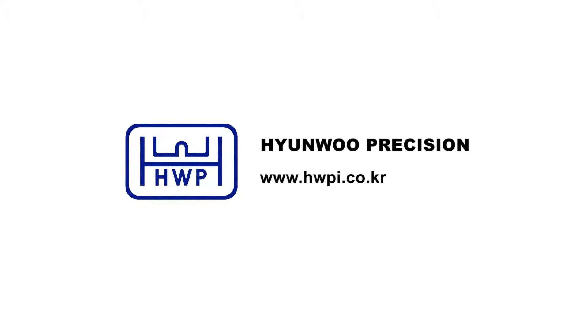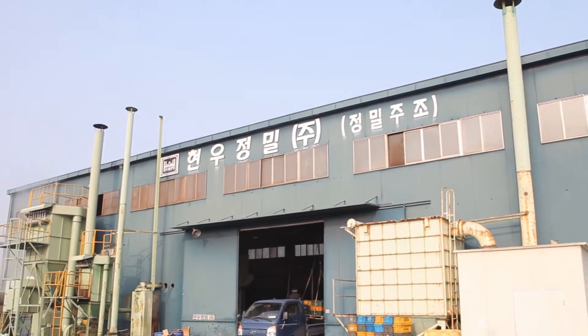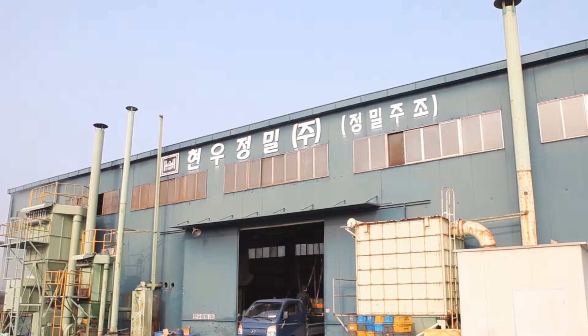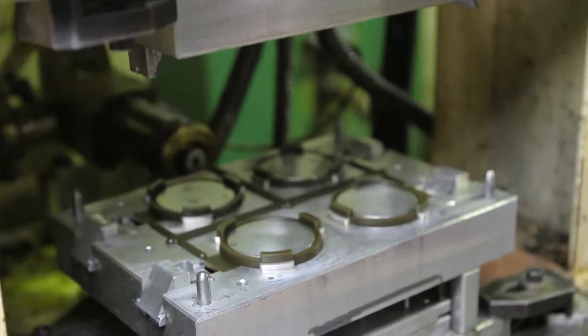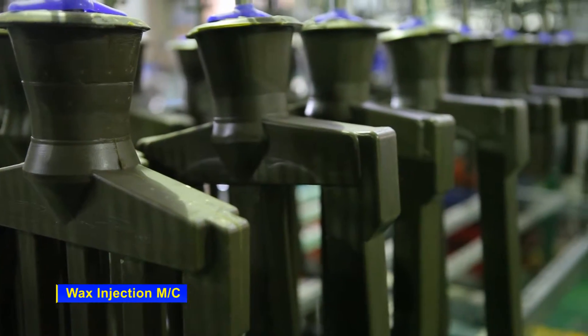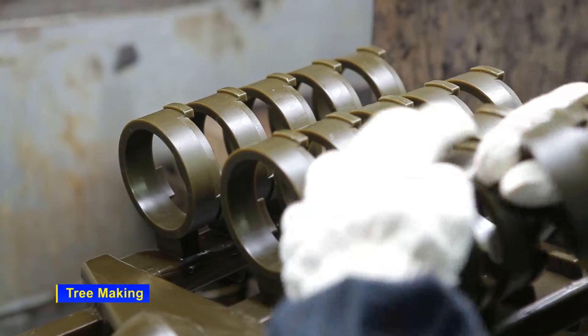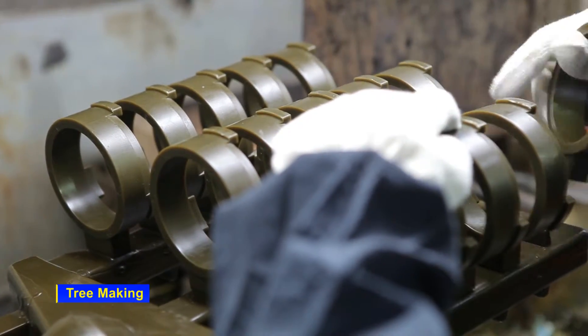Hyeonoo Precision is a leading casting parts manufacturer that uses the lost wax process. Using the best technology and latest equipment, it is selling products in the field of automobile, marine, aerospace and industrial machinery parts, both locally and exporting them worldwide.